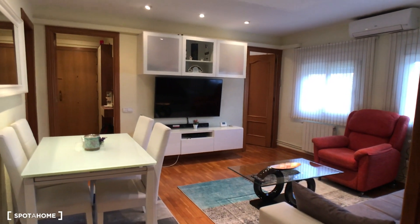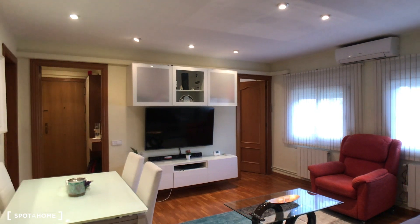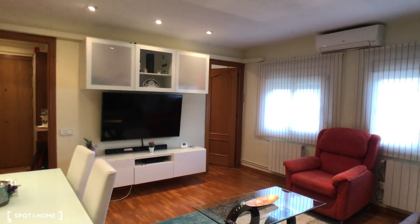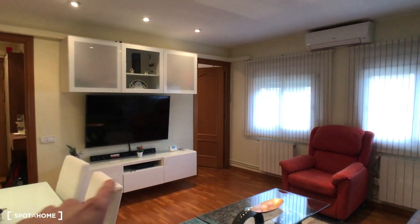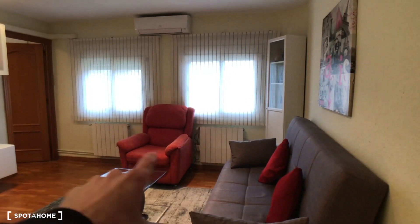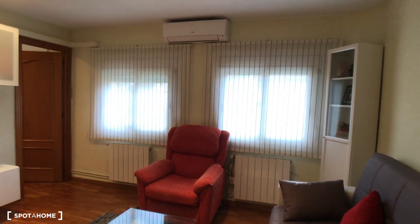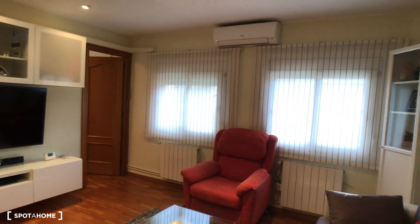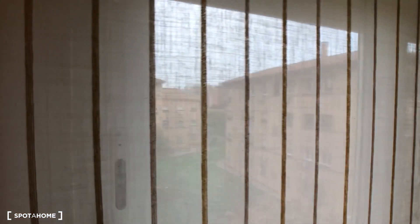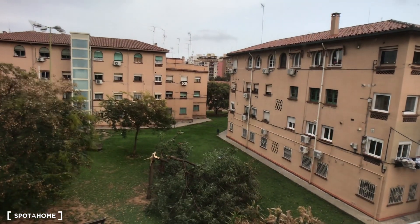The living room is amazing, with the main table and four chairs. You have mirrors here, and this is the main corridor with the main door. There's the TV and a nice cabinet with space underneath. Here we have a small table and two sofas — a big one and a huge seat. The heating system runs all over the house and there's exterior air conditioning for when it gets very warm. From here, these are the views — exterior.